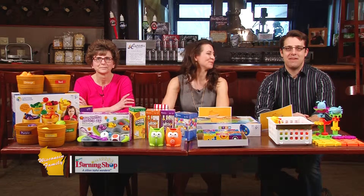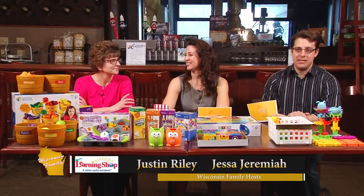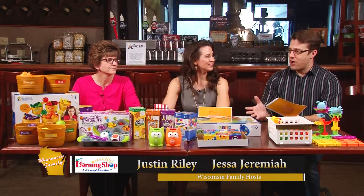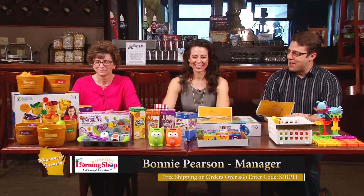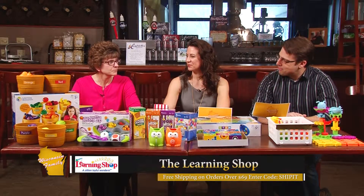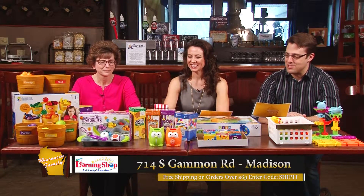Welcome back to Wisconsin Family. Janet and I have been enjoying ourselves here at Capitol Brewery in Middleton — we'll talk to those folks later in the program. But first, we are joined by Bonnie Pearson from The Learning Shop here in Madison. Welcome back, Bonnie. Thanks for having me — always good to have you. You always bring something interesting to show and tell.